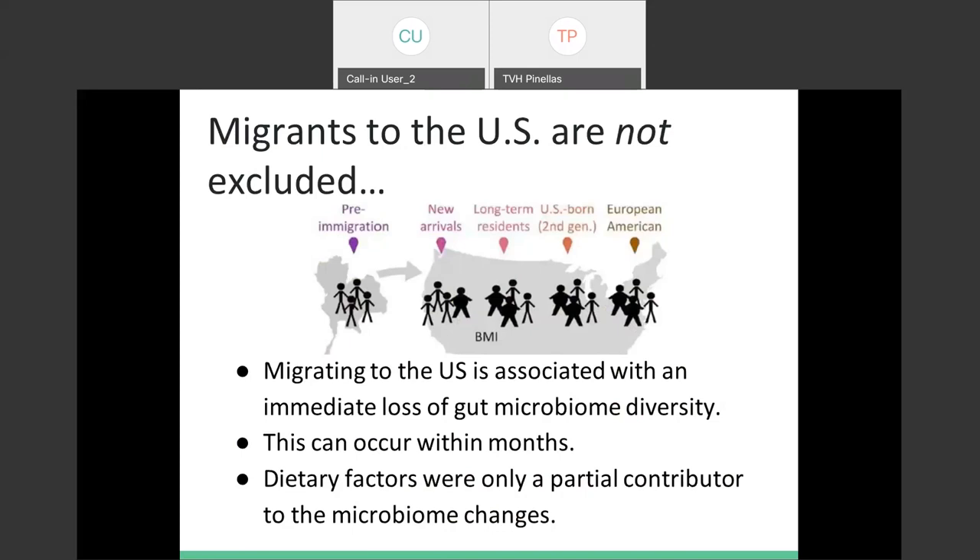That's a pretty huge significant amount — we love that diversity and we want to have a diverse gut. Since the 1940s, we've seen a big decrease, and they're assuming that's happened because of the increase in processed foods and antibiotic use becoming more prevalent, though dietary factors were only a partial contributor. Something else — possibly lifestyle — is going on there.